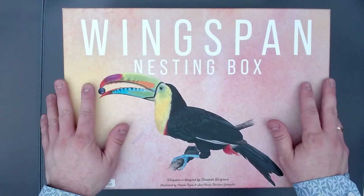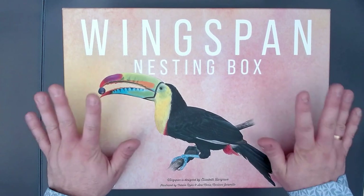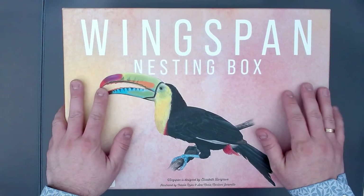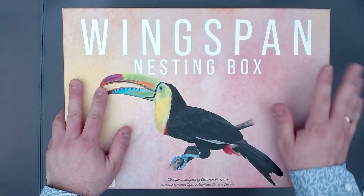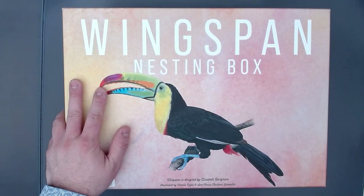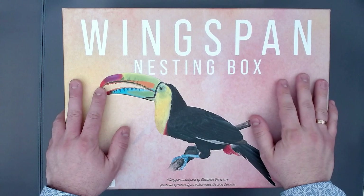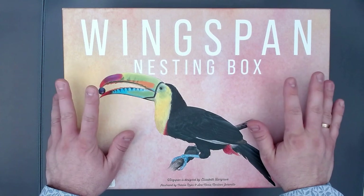Hey everyone, this is Just Eggers and yes, it's time. I finally got the Wingspan nesting box. I've been really wanting that for a while and it's really hard to get. It will release this year in German as well, I think in fall. So I'm thinking about getting that as well, but I don't know if I want to have two of these huge nesting boxes at home.